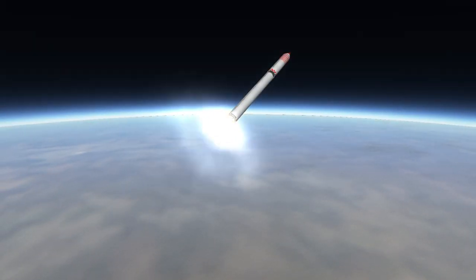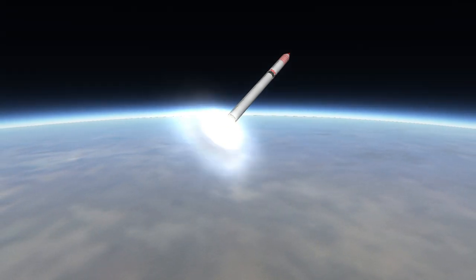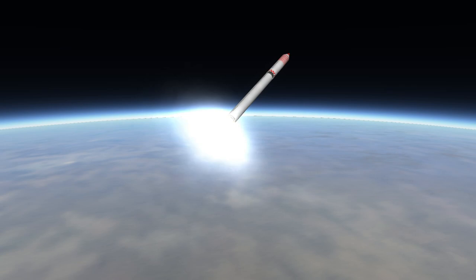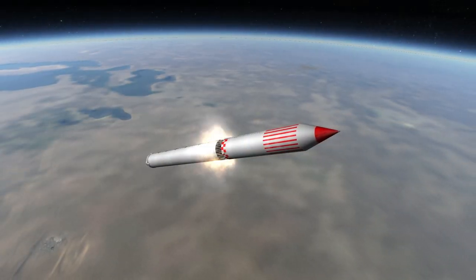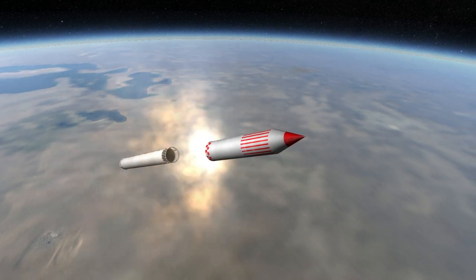The engine was based on the RD-170, the engine made for the boosters on the Energia rocket that lifted the Russian space shuttle, the Buran. The main difference between the two variants is that the RD-171 gimbals on two axes, while the RD-170 only handles one.